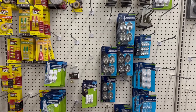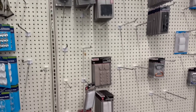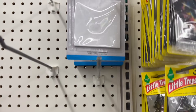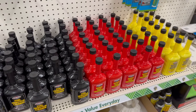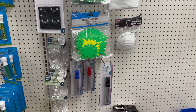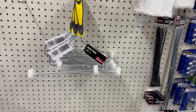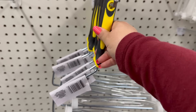Coming over here in the hardware and electronics area. They've got foam mounting squares. I like that Dollar Tree brought stuff like this — these are pretty cool and they don't feel super cheap, so that's nice.